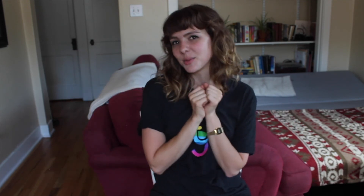That is everything! Make sure to follow Jill Wave on Instagram and me on Instagram at melancholy_molly if you aren't already. Thank you so much for watching — have a great rest of your day. Bye!